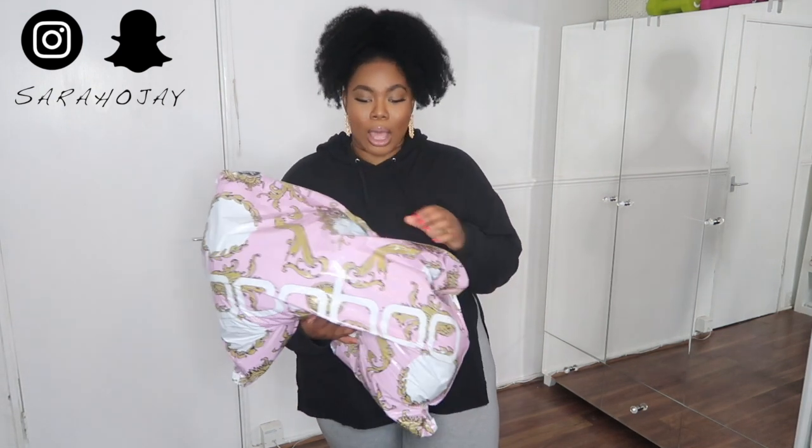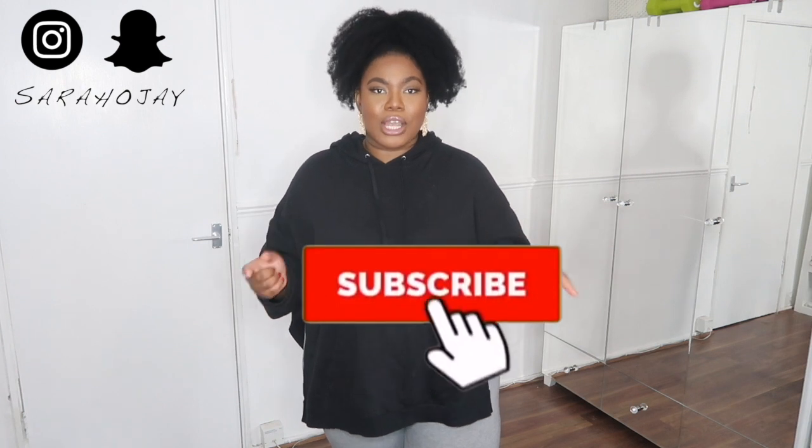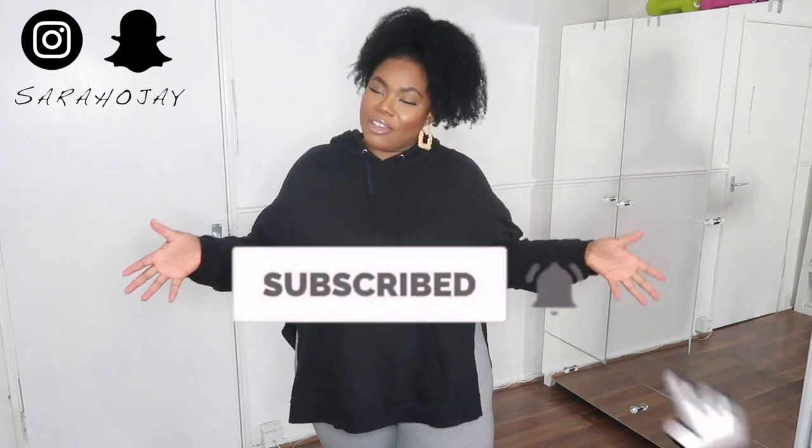I've got this big bag of clothes — can't remember what I bought! For those of you that are new here, don't forget to subscribe to my channel. For those of you that have been here, thank you for coming back. Turn on your notification bell so you're notified every time I upload a video. Let's get straight into it.